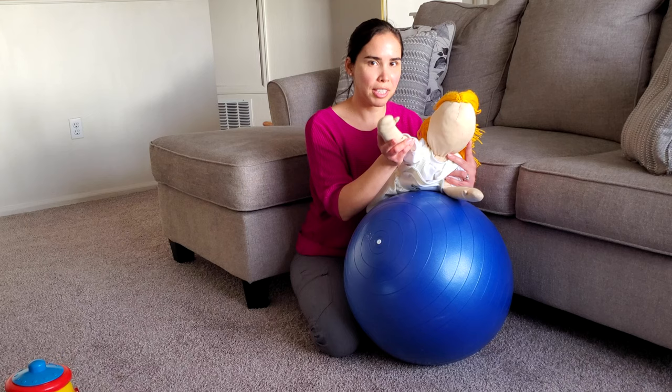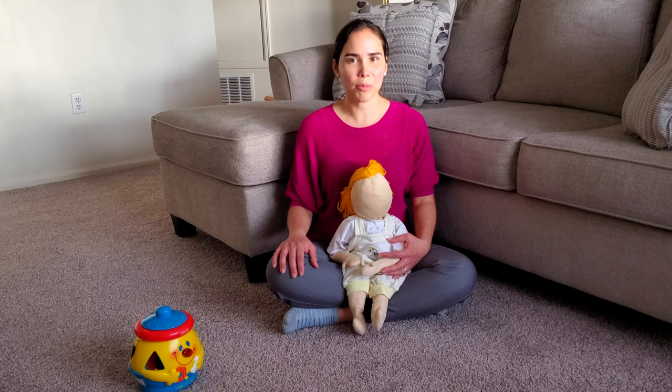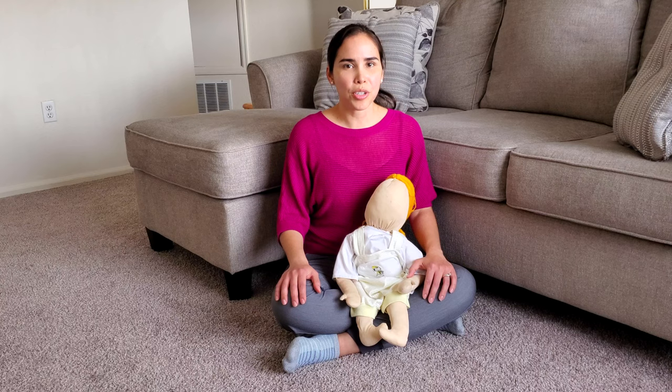I hope you enjoyed this video and you're able to perform these exercises with your baby at home. Please let me know in the comments below if you have any questions or concerns about your baby's motor development, or if you want to share your experience doing these exercises. Please consult with your physician or a physical therapist to provide more guidance and to check the necessity of doing these exercises at home. Thank you for joining us.